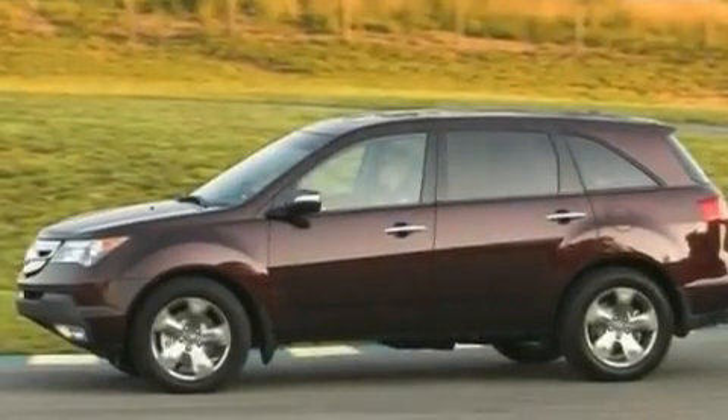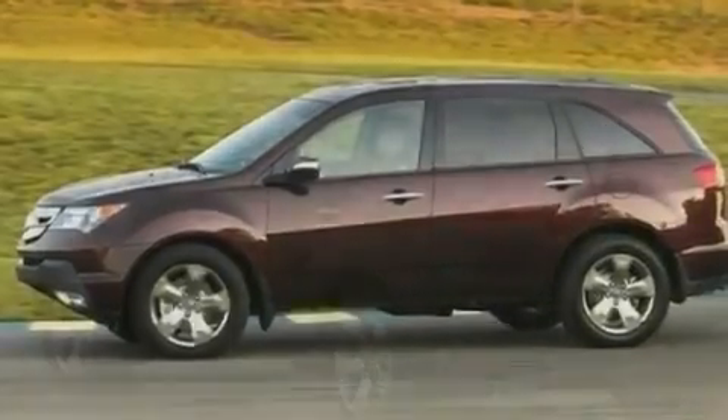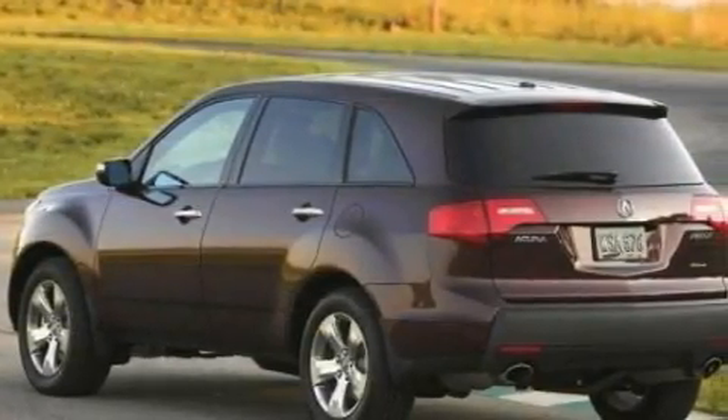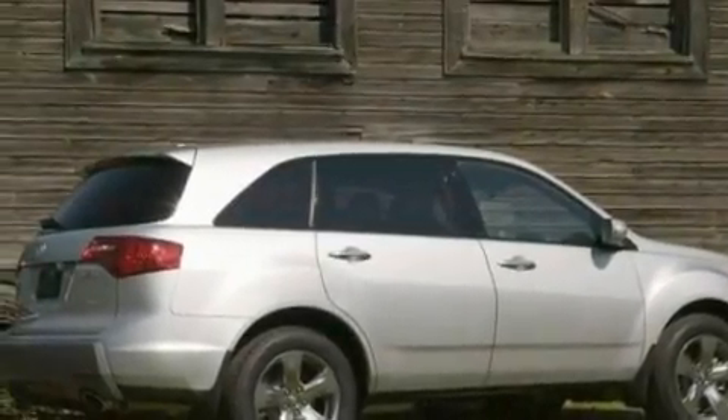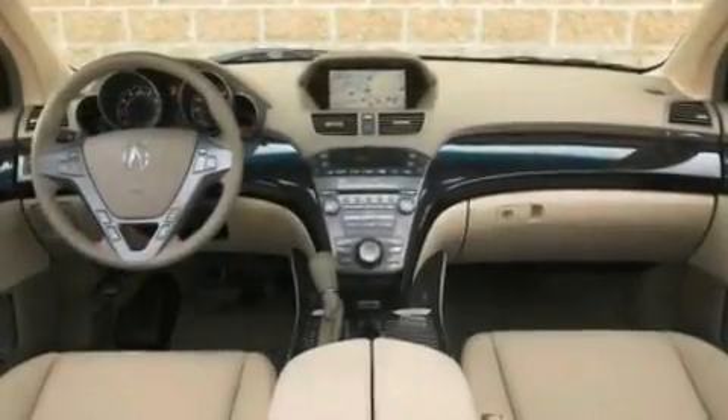Its top features include memory settings for the seat positions so you can recall your favorite alignment with the push of one button, a sunroof, a navigation system, a premium sound system, leather seats, performance tires, aluminum wheels, a low tire pressure indicator, and heated seats.